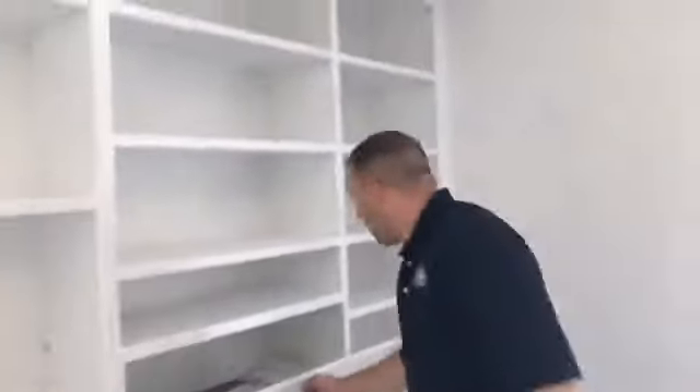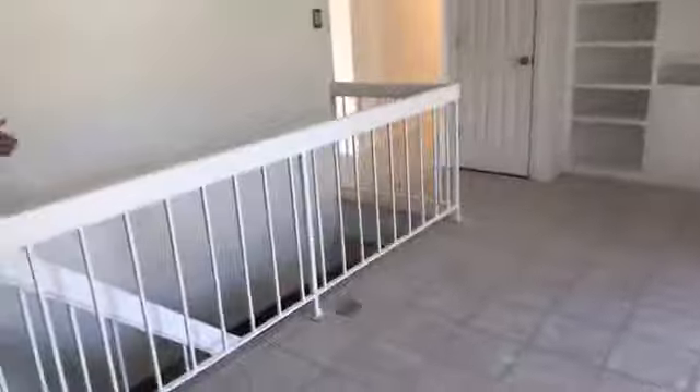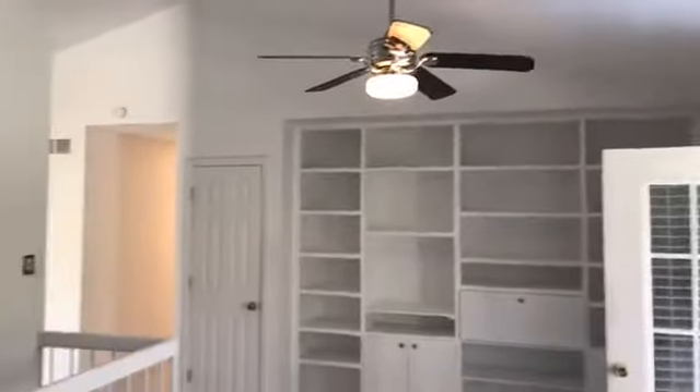Nice little closet area there. This thing is so cool — I love it. Is that like a bread rack or something? Look at that. The flooring in this — the tile floor, the laminate floor — all of this is just nice. And the fans in the kitchen. This is about as close to a dream home without paying the absolute high-dollar pricing that you would typically pay to get your dream home.